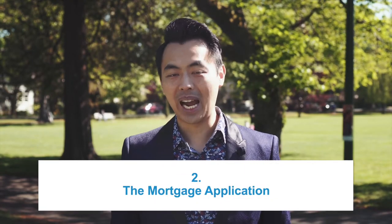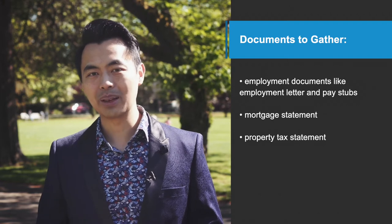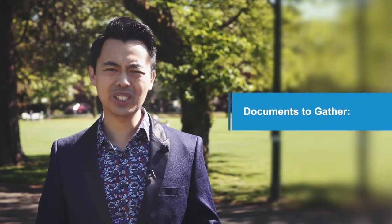After discussing different rates and options, and if switching still works out better for you, then we go on to step number two: the mortgage application. Although you've had this mortgage for a few years, when you're moving your mortgage to another lender, this new lender views it as a brand new mortgage. Therefore, you'll need to be qualified at the current mortgage rates and policies and financial situation. Documents that we'll need are your employment documents like employment letter and pay stubs, mortgage statement, and property tax statement. It usually takes about three to five business days for the lender to decide whether or not you're approved and what conditions are required.